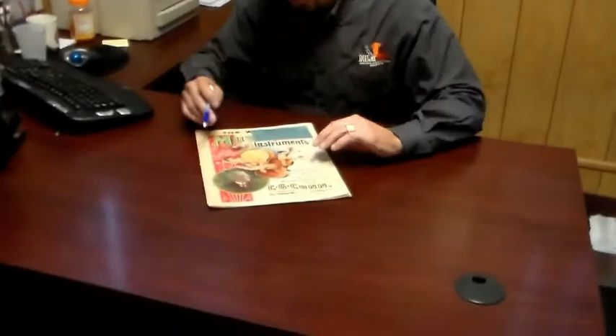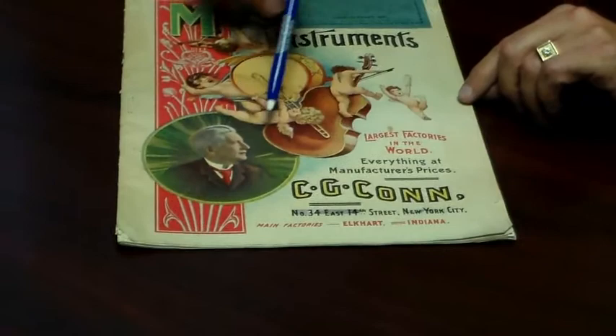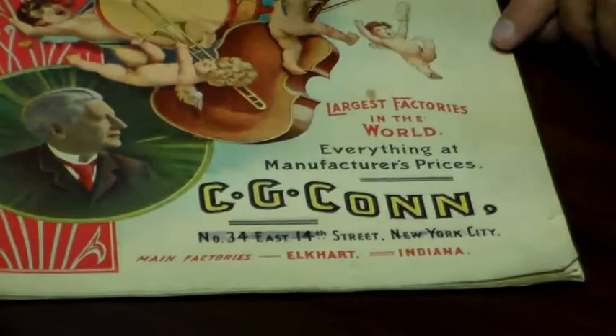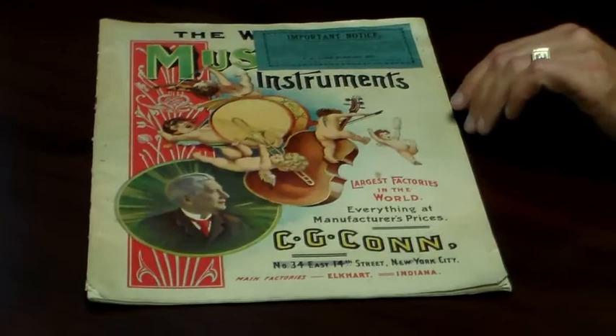Come here and share this with me. Here's the front cover of the catalog. As we can see, there are cherubs with musical instruments and there's a picture of Colonel Kahn right there. The interesting thing about this catalog is it shows the New York City address as well as the Elkhart, Indiana address. Kahn had a store in New York City from the late 1890s around till the early part of the 20th century, so this is a catalog from that store.